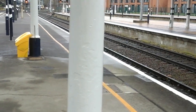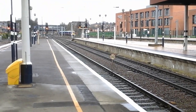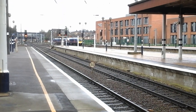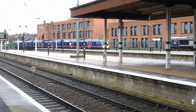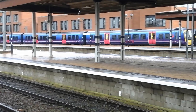The Transpennine Express service to Scarborough is at platform 5B, calling at Colton and Malton, Seamer and Scarborough. Platform 5B for the 12:40 Transpennine Express service to Scarborough. This is 185 147. And it's also a First Transpennine Express service terminating here at York.